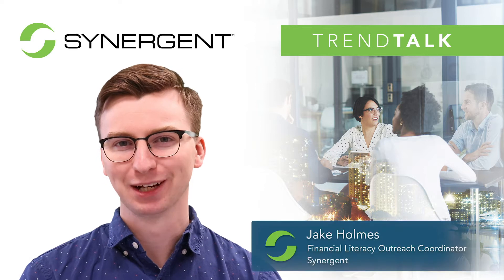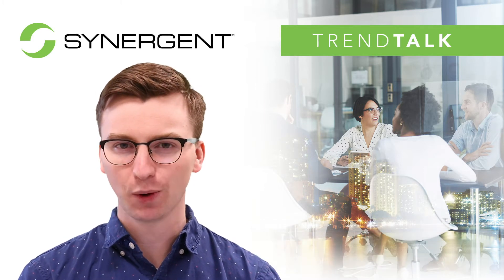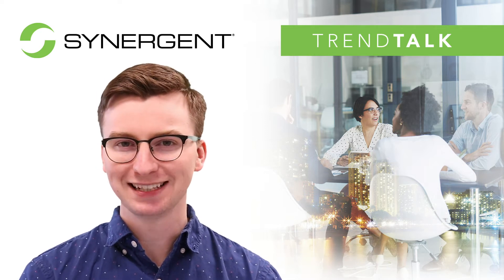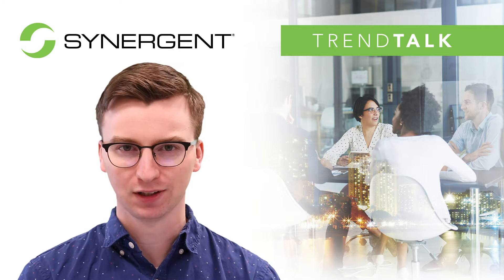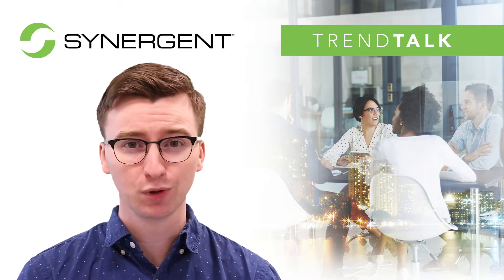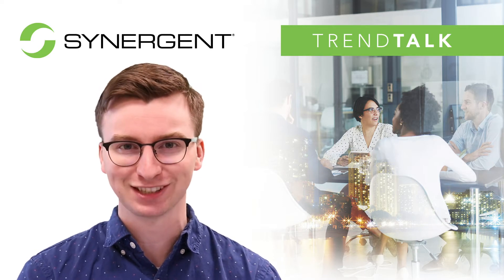Hi, I'm Jake Holmes, and welcome to another edition of Trend Talk. As more people are seeking quick, accessible places to access their cash, your credit union's ATM terminals are more important than ever. However, if maintaining your fleet of ATMs proves too cumbersome, you can consider using an ATM managed services solution.